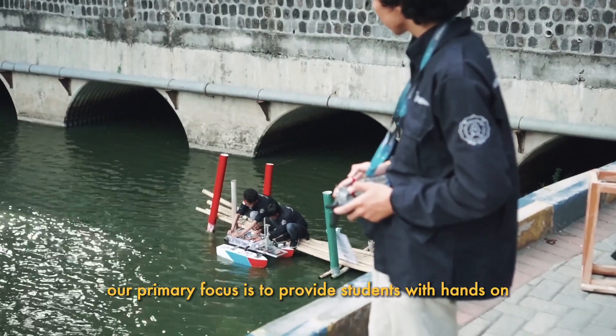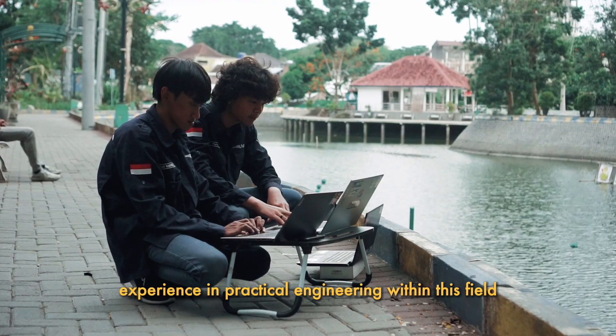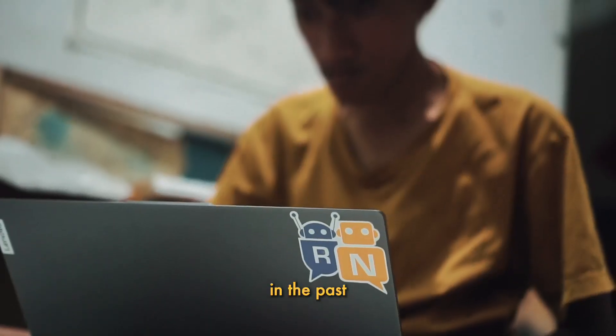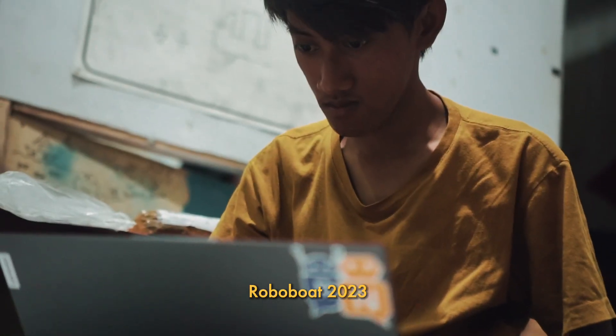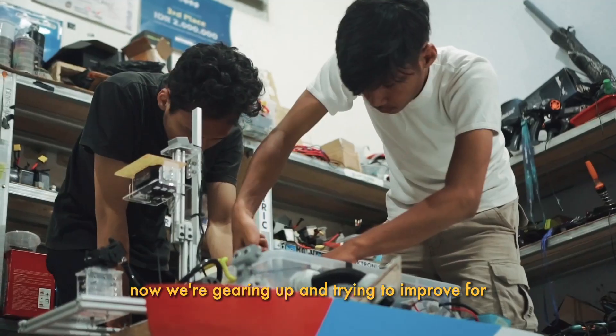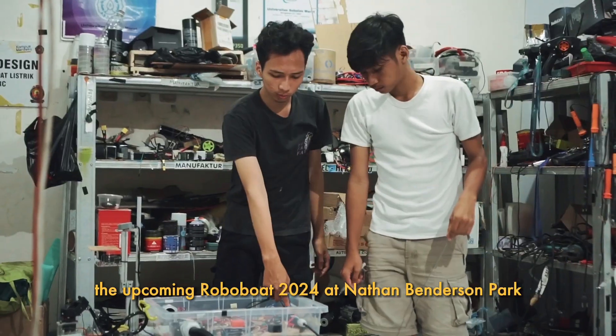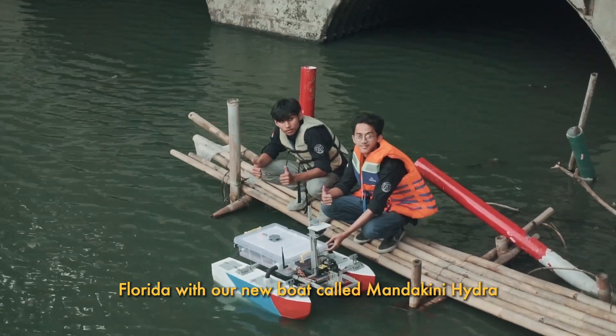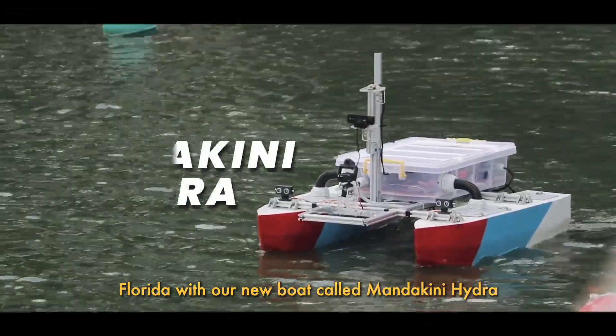Our primary focus is to provide students with hands-on experience in practical engineering within this field. In the past, Robo Boat 2023, our Mandakini Chatra delivered outstanding results. Now we're gearing up and trying to improve for the upcoming Robo Boat 2024 at Nathan Benderson Park, Florida, with our new boat called Mandakini Hydra.